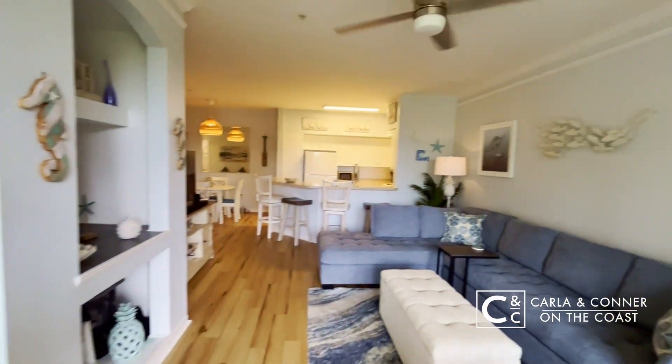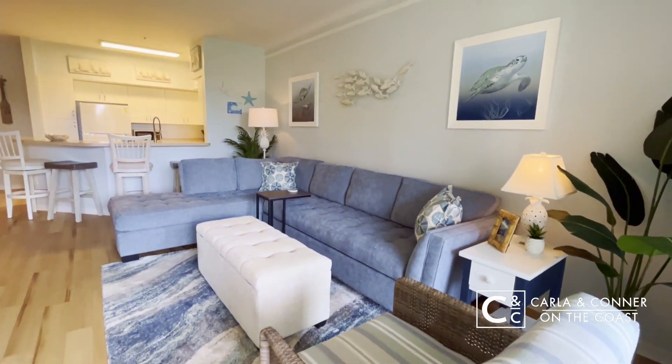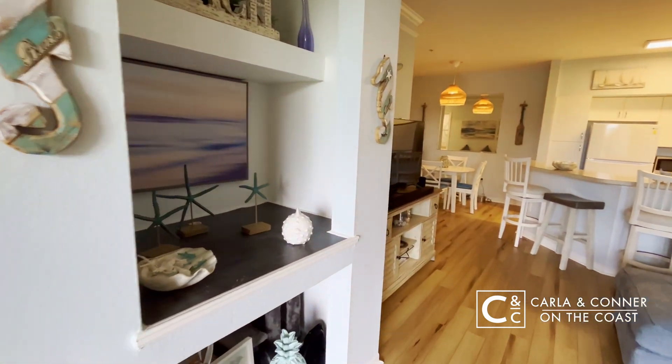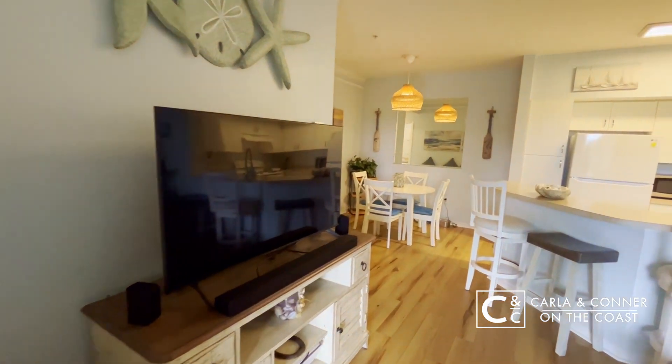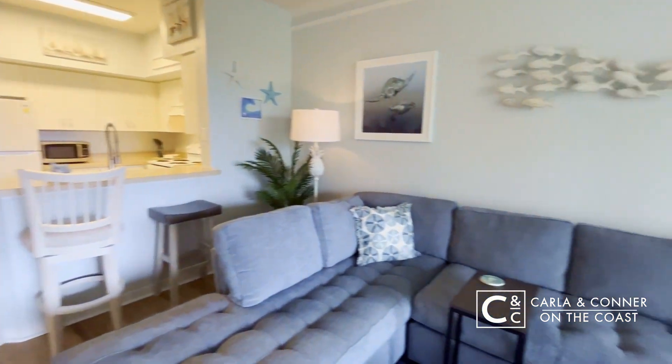It's a very generous-sized living room. You can fit a nice-sized sectional. You can see the tall ceilings and crown molding. It's a great space with a great flow from your living, dining, to kitchen, into your primary suite.